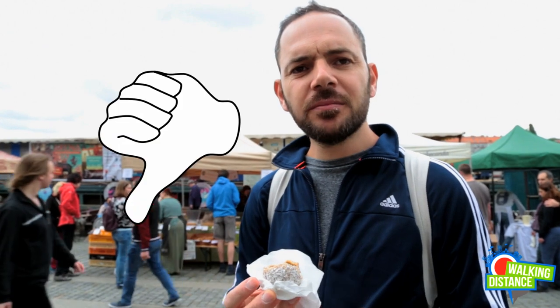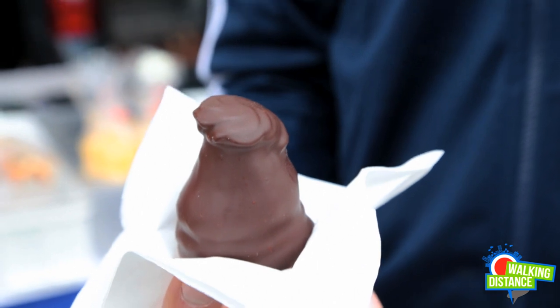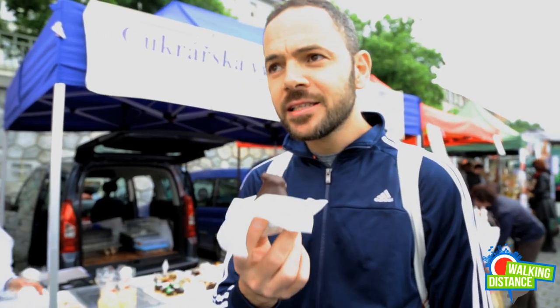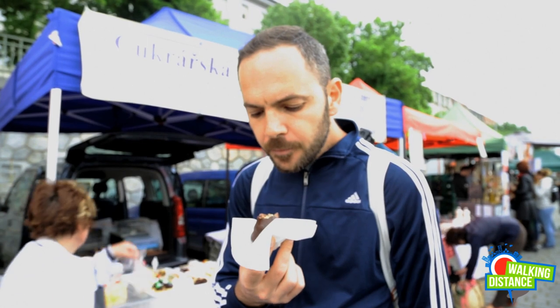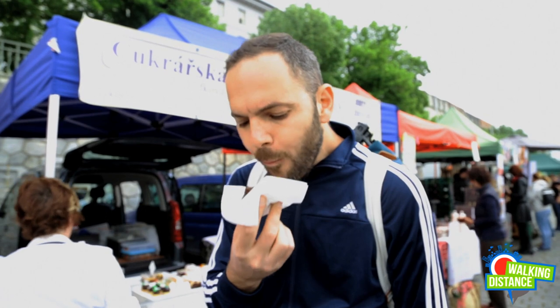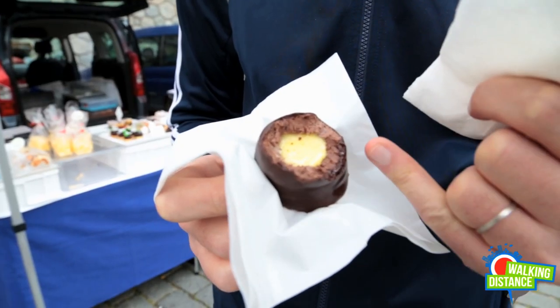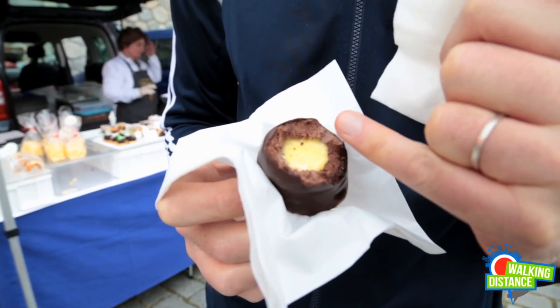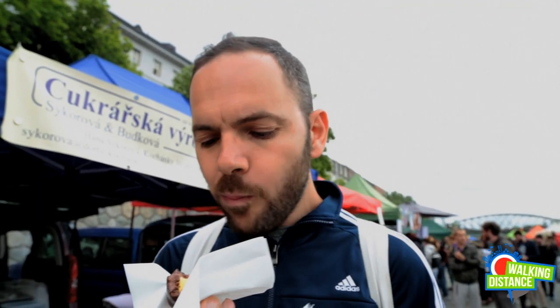So let's try this small cake. We are trying this Czech cake. They said that there is liquor inside. It's like a bonbon, a big one. It's a chocolate — cream chocolate — and inside it's like a banana. Liquor, a creamy one. Really good.